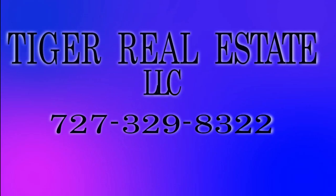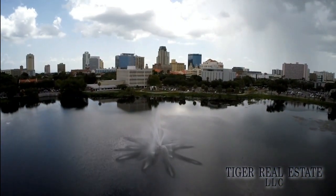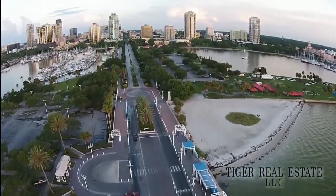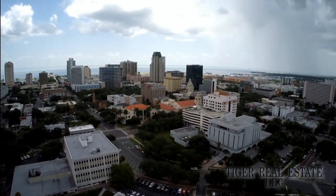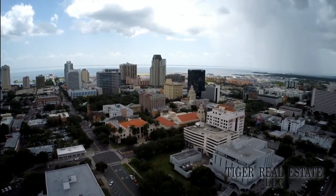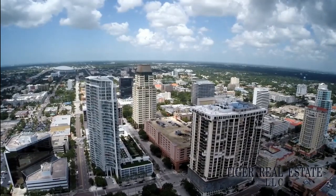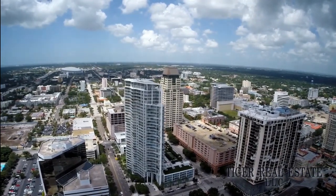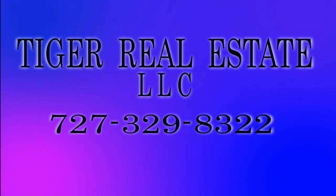Are you in the market for buying or selling real estate in the Bay Area, including the surrounding St. Petersburg, Tampa, and Clearwater markets? Tiger Real Estate LLC is a firm with extensive experience in the Tampa Bay Area. Whether you're looking to sell your current property for maximum value or you're in the market for a second home or investment property, Tiger Realty has the experience to help buyers and sellers make the most informed decisions across all price levels. Before you make one of the biggest decisions of your financial future, call Tiger Real Estate LLC today at 727-329-8322 or email us at tiger at tfnn.com.